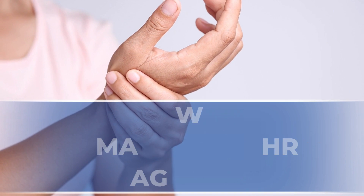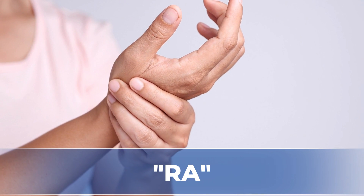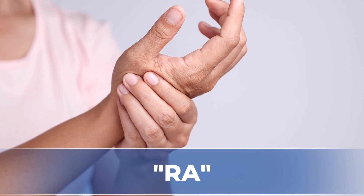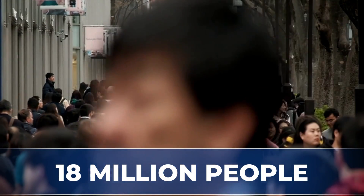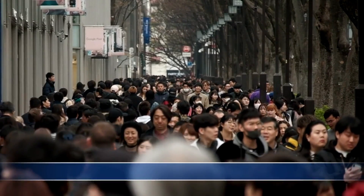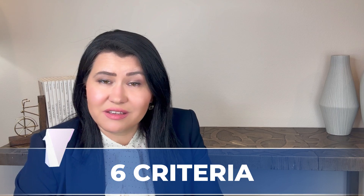Rheumatoid arthritis, commonly known as RA, is one of the most common autoimmune diseases, affecting approximately 18 million people all around the world, with a clear predominance in females compared to men. The diagnosis of rheumatoid arthritis is based on the following six criteria.